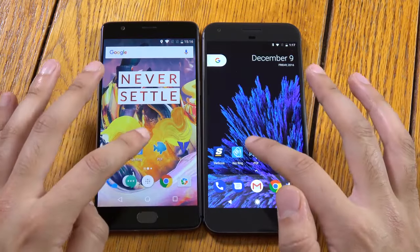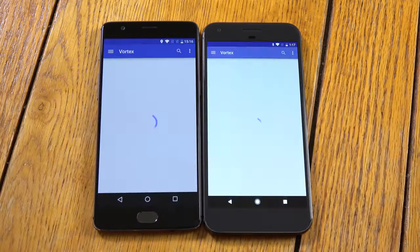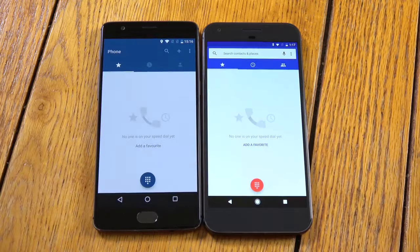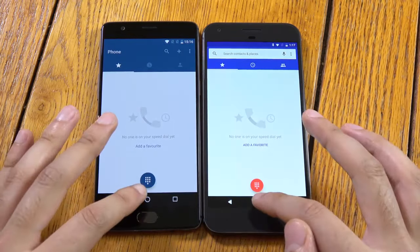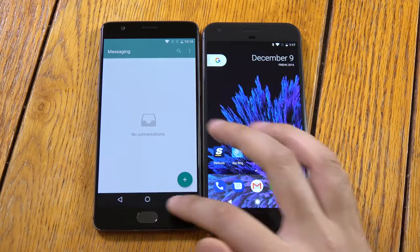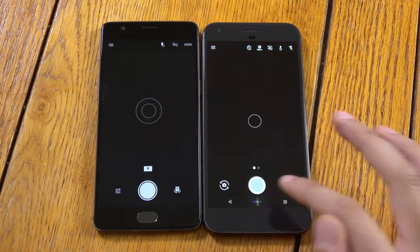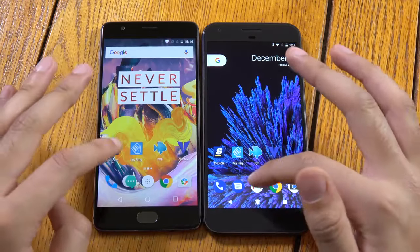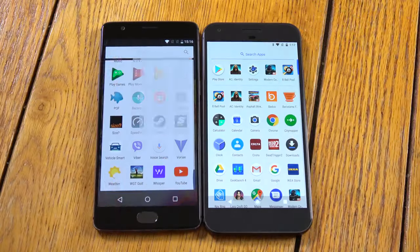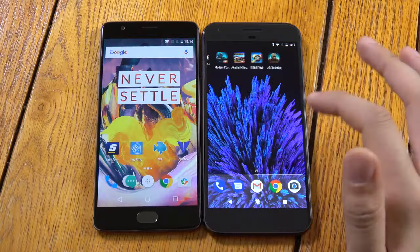OnePlus is ahead: 1-0, 2-0, 3-0 — that was quite similar, just a bit different. 4-0. OnePlus is killing it here. 5-0. 6-0. What's Google doing?